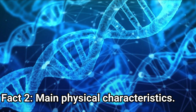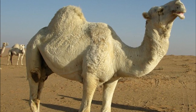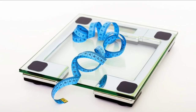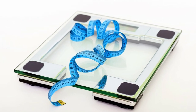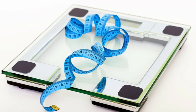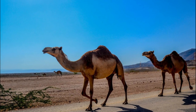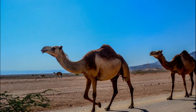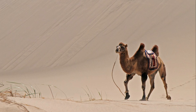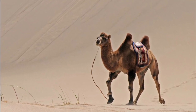Fact 2: Main Physical Characteristics. Camels' height at the hump is about 2.15 meters or 7 feet and 1 inch. Their weight ranges from 300 to 1,000 kilos, or from 660 to 1,320 pounds, and they live on average 40 to 50 years. Regarding their speed, they can run as fast as about 65 kilometers per hour or 40 miles per hour for a short period of time, and they can maintain speeds of about 40 kilometers per hour or 25 miles per hour.